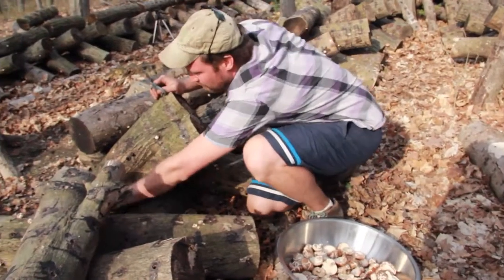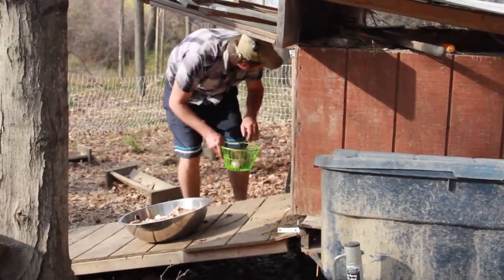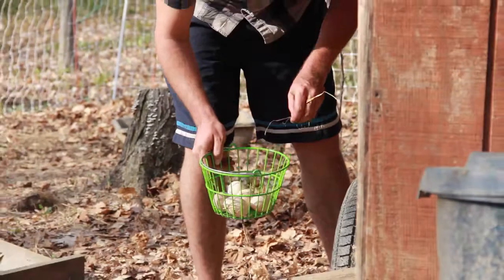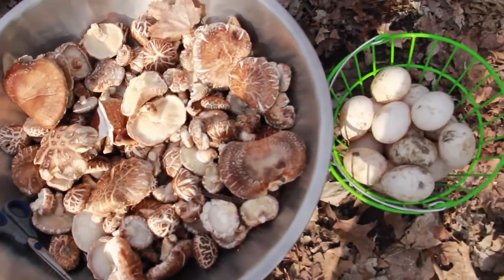When you stack components in a silvopasture system, the combination is often better than all the parts separately — and as a farmer you're doing a lot less work. I visit this mushroom yard and it's also my maple grove and where the ducks are. In one acre we have mushrooms, maple syrup, and poultry eggs all coming out of the same space. That saves time because you're managing the same space for multiple yields.